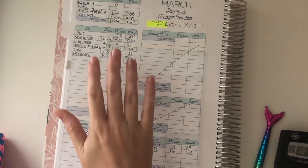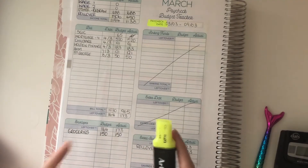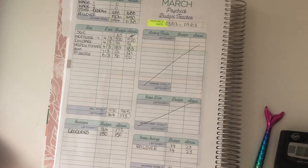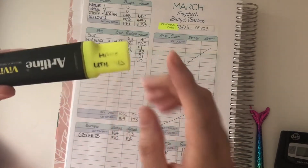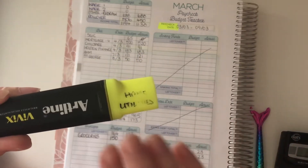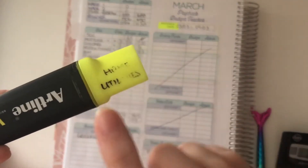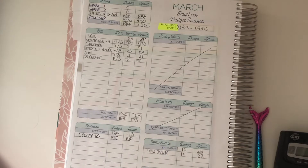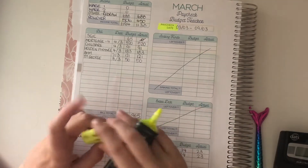Hi everyone, welcome back to another video. I thought I'd just jump on today because I hadn't done my breakdown from last budget tracker week. I wanted to show you what I do to end my weeks out. I've shown you previously that when I started my budget journey, I bought highlighters and a sharpie I had at home, and written on them what the category is — because I couldn't justify spending $40 on a label maker when I've started a budget and don't have that cash flow.